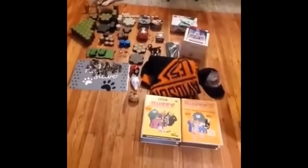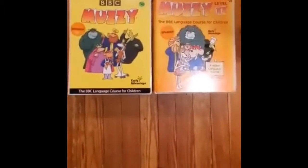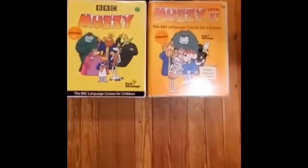What a great day of finds! Down here we got the BBC One and Two in Spanish, and online they go for about $100, so on the low end we still make like $70.